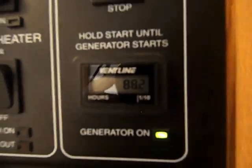We've got 88.2 hours on the generator and it is currently running. Everything is empty — your fresh water tank, your black water, grey water, all those tanks are empty. Big walk-in shower here.